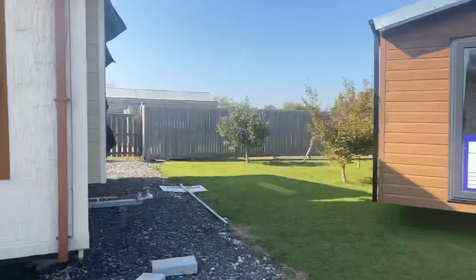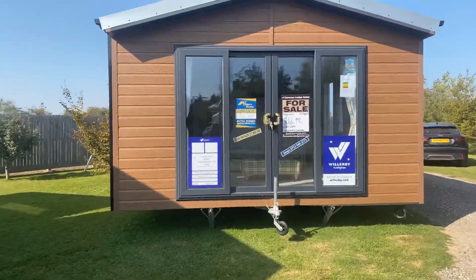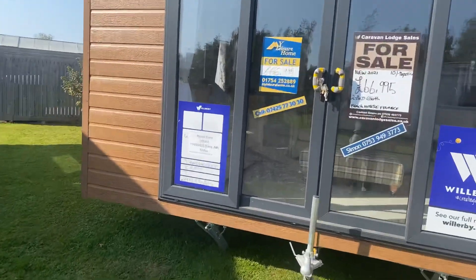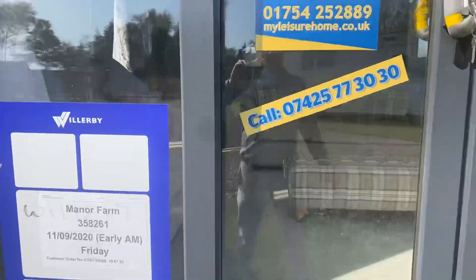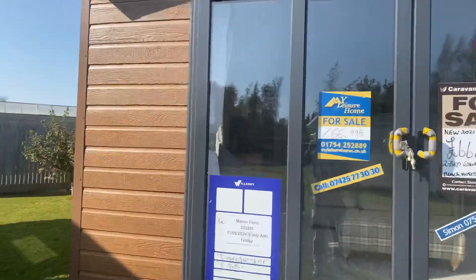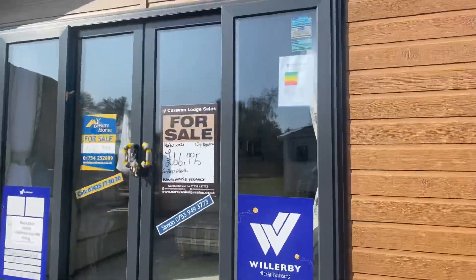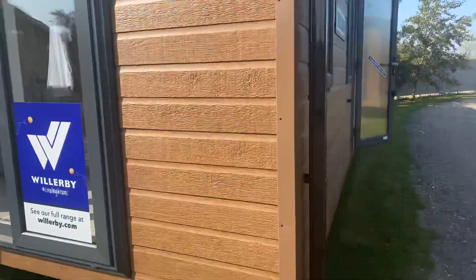Hello folks, me again from My Leisure Home — cracking day for it, so I may as well do another video while I'm here. Check out this Dorchester Lodge — it's a Willoughby Dorchester Lodge. It's in the brown connect sale cladding, just £66,995 as you can see. It's got a nice storm grey finish on the UPVC windows. Look at the massive windows and doors at the front there.